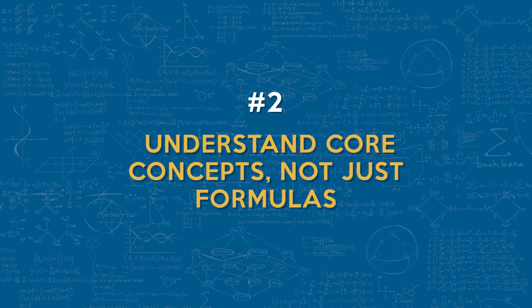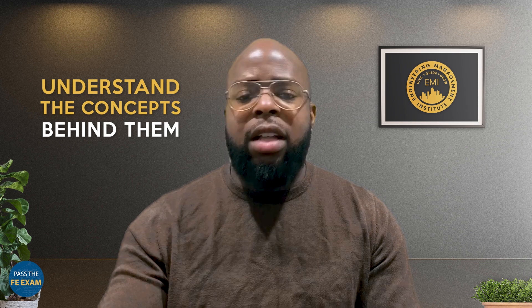Tip number two: you want to understand core concepts, not just formulas. Don't just memorize formulas — understand the concepts behind them. A solid grasp of the fundamentals will help you to approach problems logically and think critically, which is essential for tackling unfamiliar or complex questions.